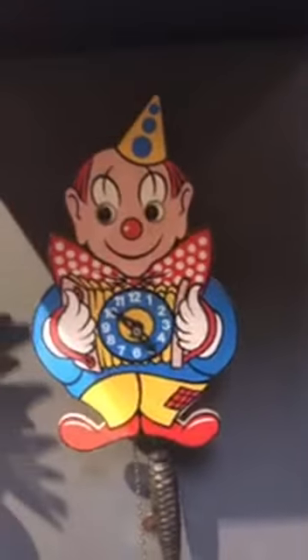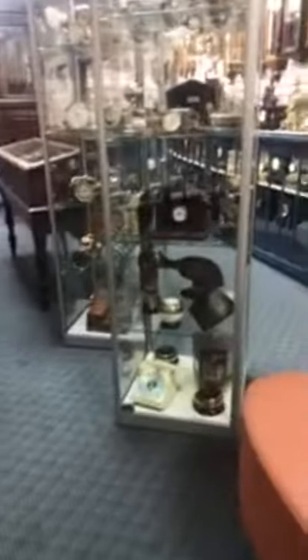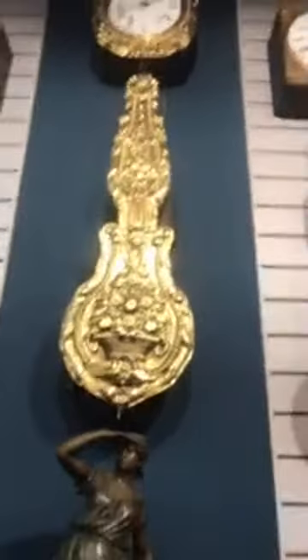This one looks like another one that looks around. So many clocks — it's crazy how you can get all of these. This one is definitely one of my favorites. I have so many favorites, but this one's crazy. That one would be like one you'd have in a big, big house.